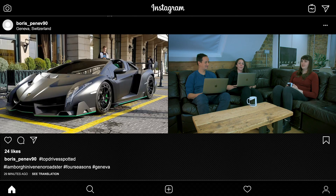Next we're going to go over the hashtag Top Drive Spotted submissions on Instagram — we've picked out our favourites. One of the top drive spotted cars that really stood out to me was a Lamborghini Veneno, spotted by Boris Penev90 outside a Four Seasons in Geneva, Switzerland. You're not surprised to see a car worth 4.5 to 4.7 million outside the Four Seasons in Geneva. I started doing a little bit of research on this car because it's insane.